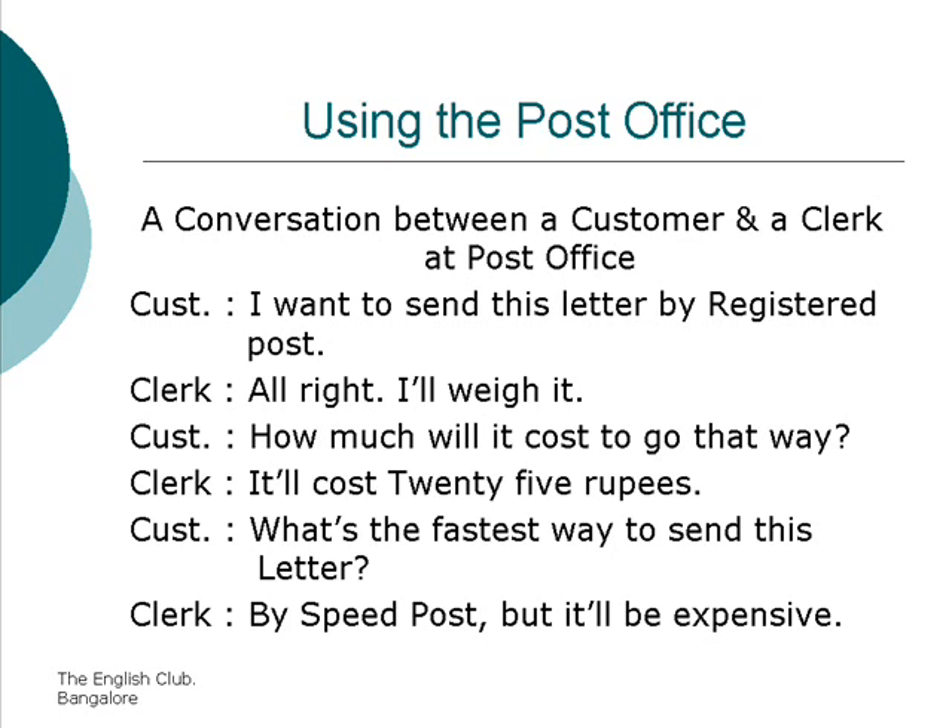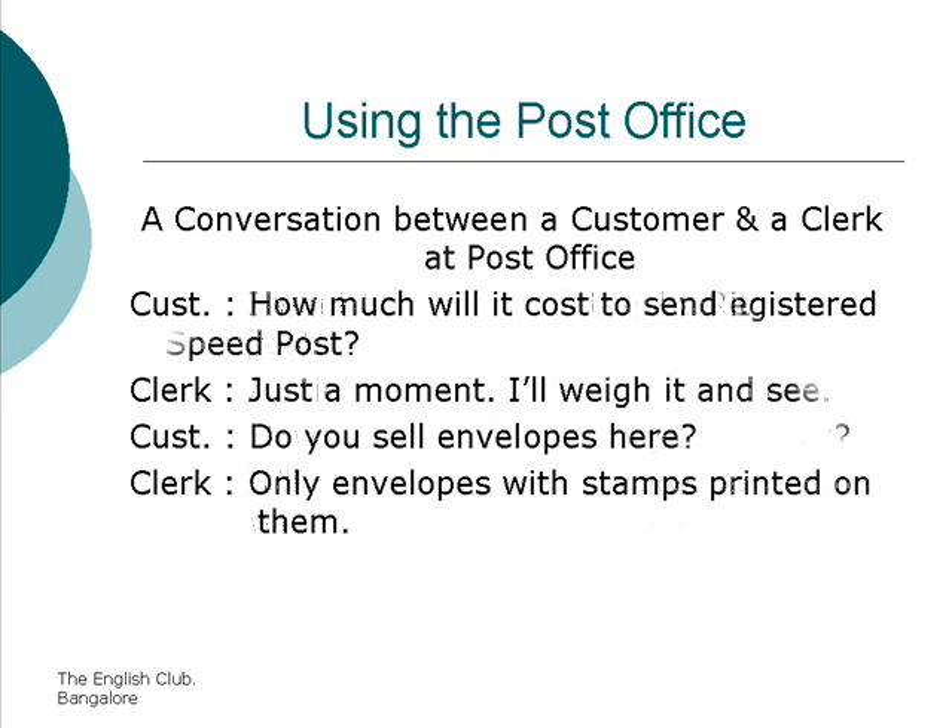What's the fastest way to send this letter? By speed post, but it will be expensive. How much will it cost to send it by speed post? Just a moment, I'll check and see.